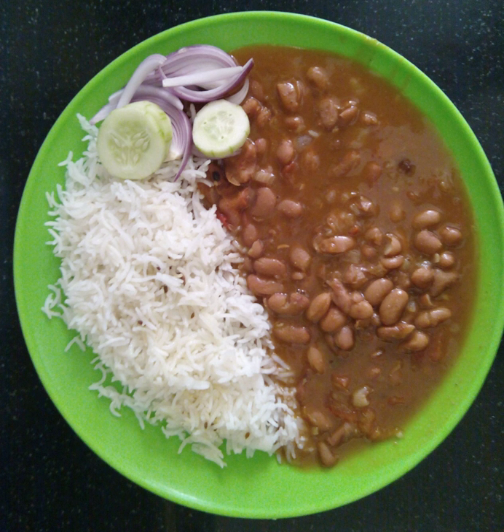Although kidney beans did not originate from the Indian subcontinent, it is a part of regular diet in northern India and Nepal. The dish developed after the red kidney bean was brought to the Indian subcontinent from Mexico.